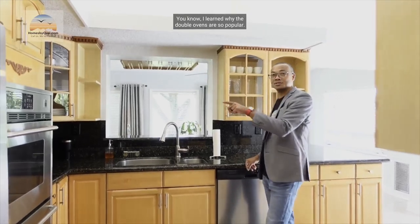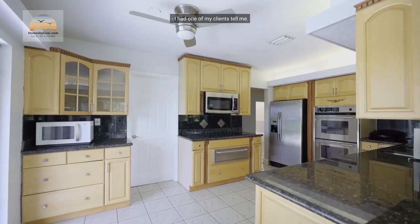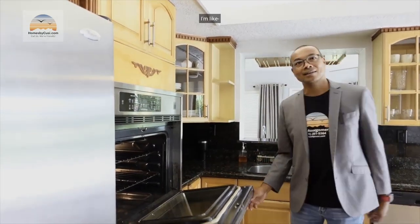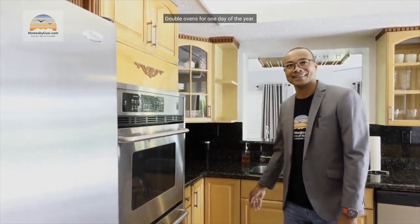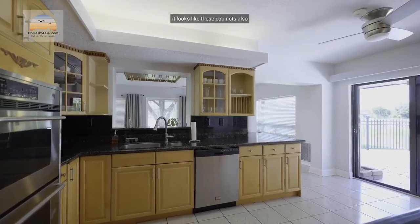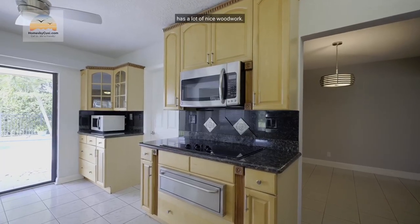There's a built-in double oven. I learned why double ovens are so popular — one of my clients said when you're cooking a Thanksgiving turkey, do you want to bend down and pick up a 20-pound bird? No! You just stick it right in the oven and pull it right out to the counter. Double ovens for one day of the year! There's also custom woodwork and cabinets with see-through glass and wine glass holders.